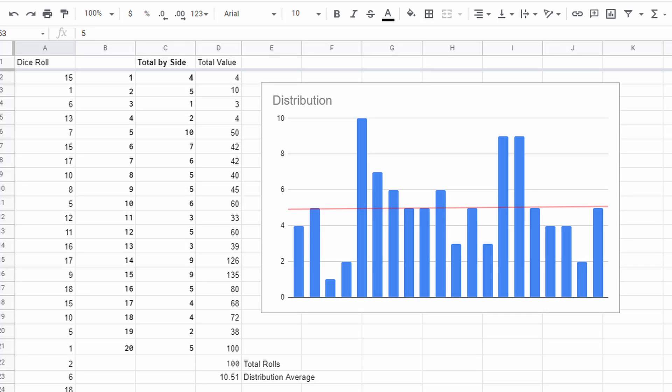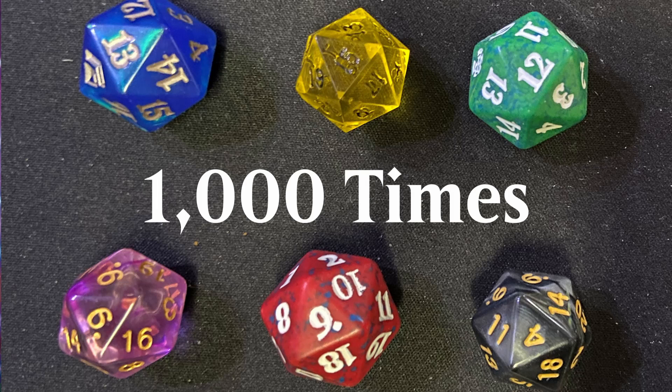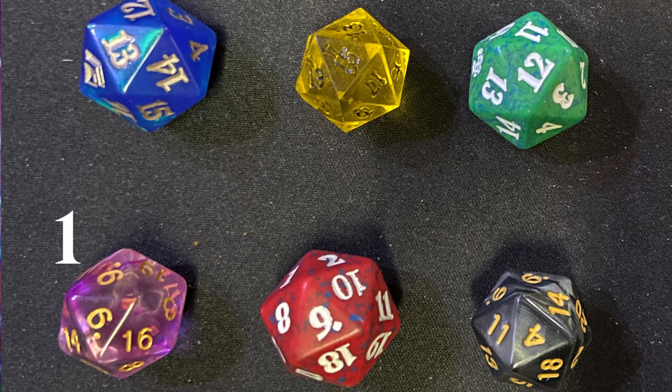These dice have 20 sides, so if you roll a hundred times, each side should only show up five times on average — that's not a large enough sample. So we need to roll more times and more dice. One die could be an anomaly, so we're going to roll six dice a thousand times each: three spin-downs and three regular d20s.